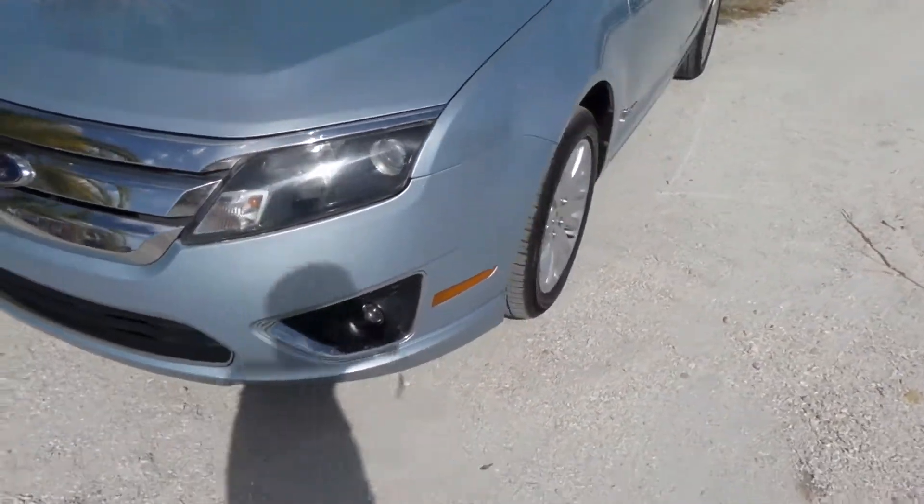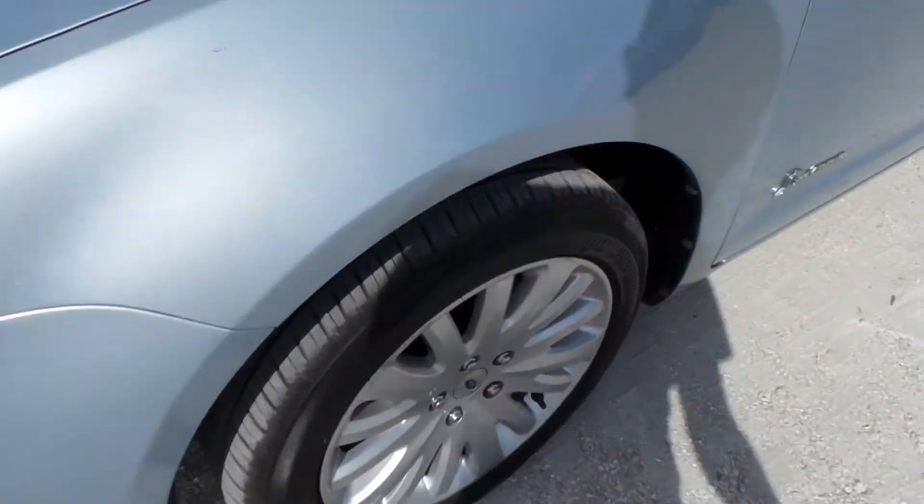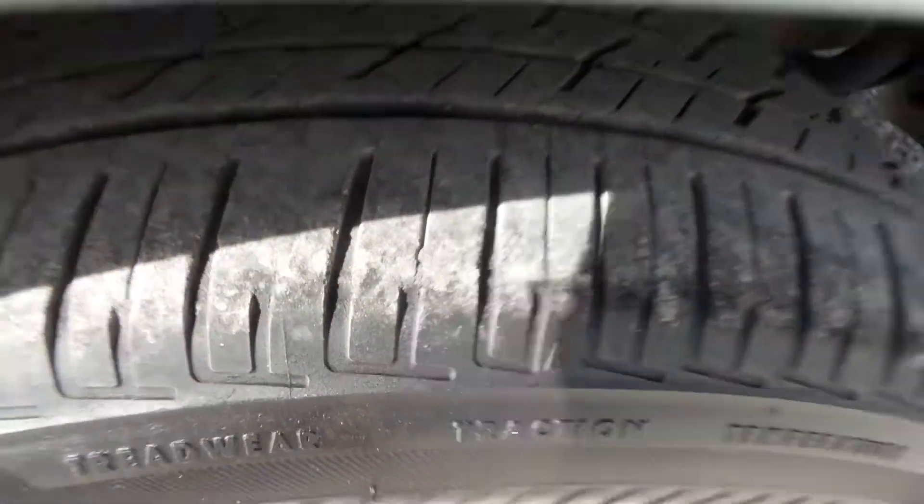Now what I'm going to do is walk around to all four of the tires to show you what kind of condition those are in. They're about 80%, so you don't need any tires for this vehicle at all.